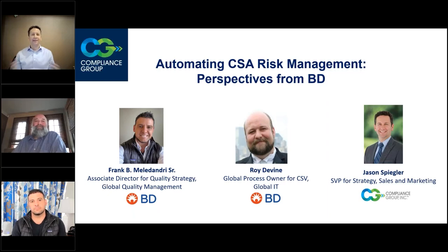Good afternoon, good evening. My name is Jason, and I'm very excited today to have some good friends of mine, Roy and Frank.